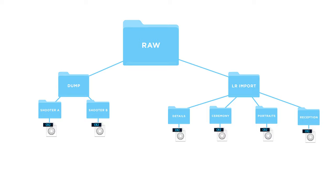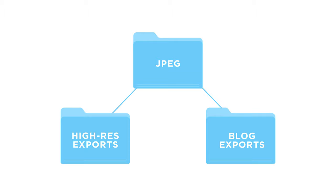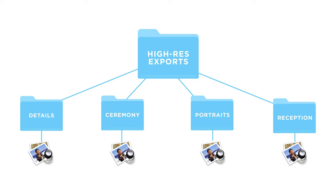We're going to jump over to the jpeg section. Inside the jpeg section we have two folders: one for high-res exports and one for blog exports. The high-res exports folder is pretty self-explanatory — this is where you're going to put all the files you're delivering to your clients at their full maximum resolution. Inside that folder we're going to use all those same sub-folders that we have in our lightroom imports folder — ceremony, pre-ceremony, etc. — mirrored over here.